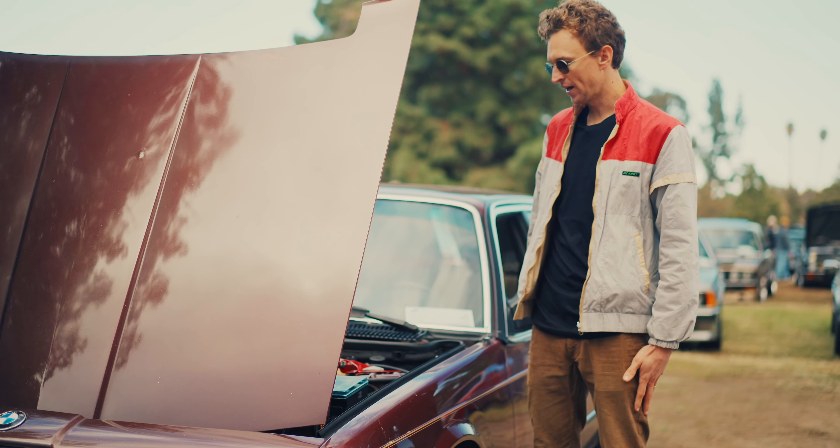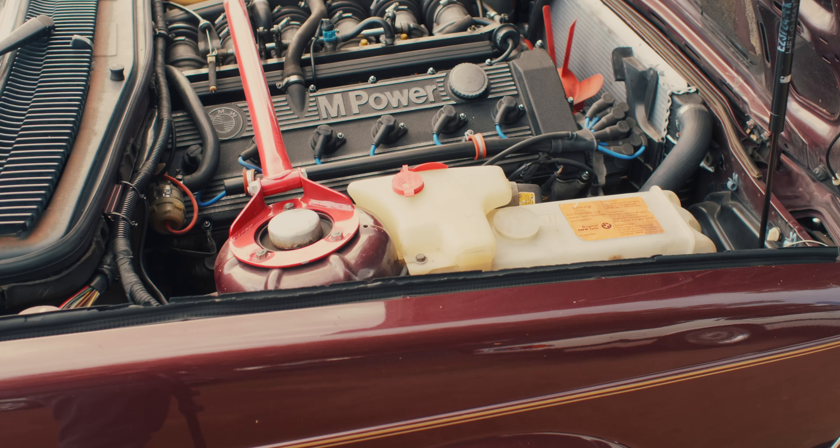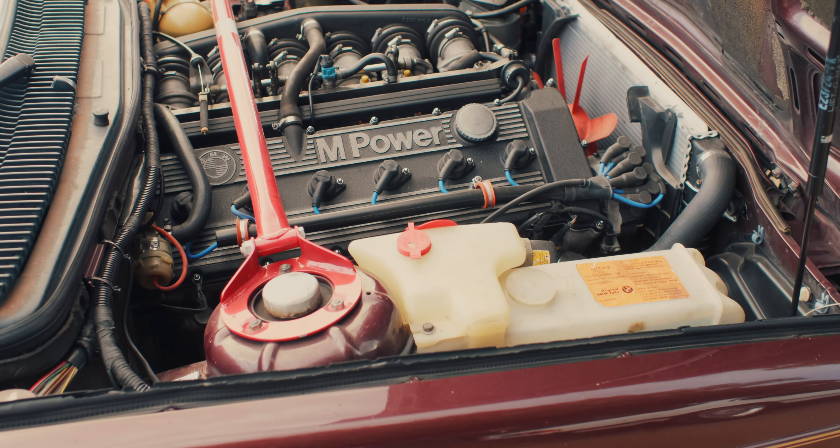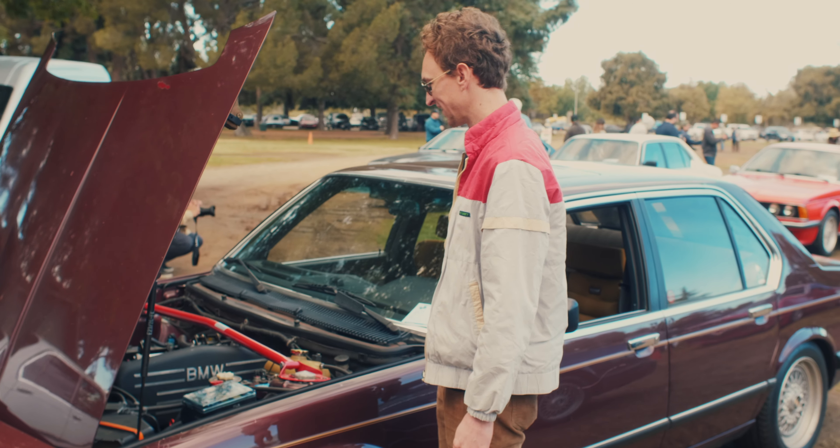I think this is the most underrated BMW there is, especially for the vintage stuff, and to see an M motor in one of them makes me really happy. How cool is this car? I love it.